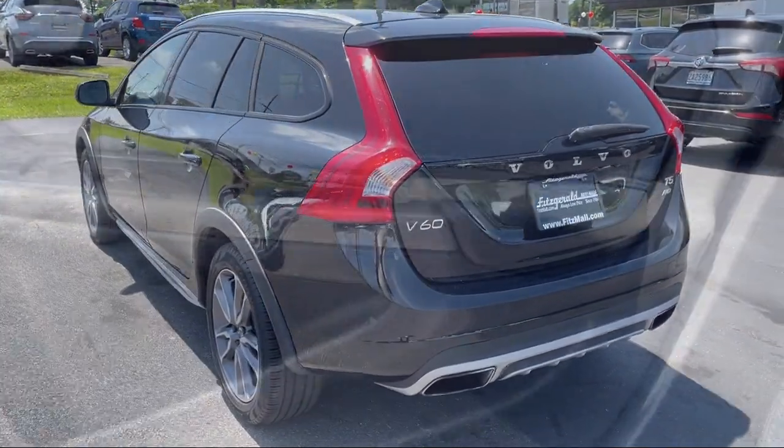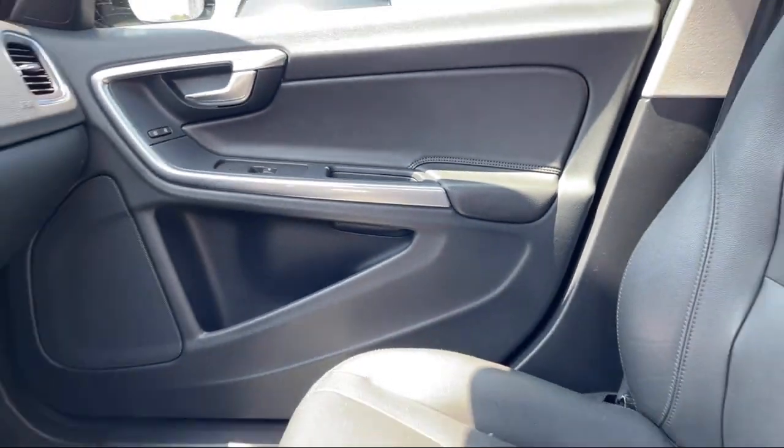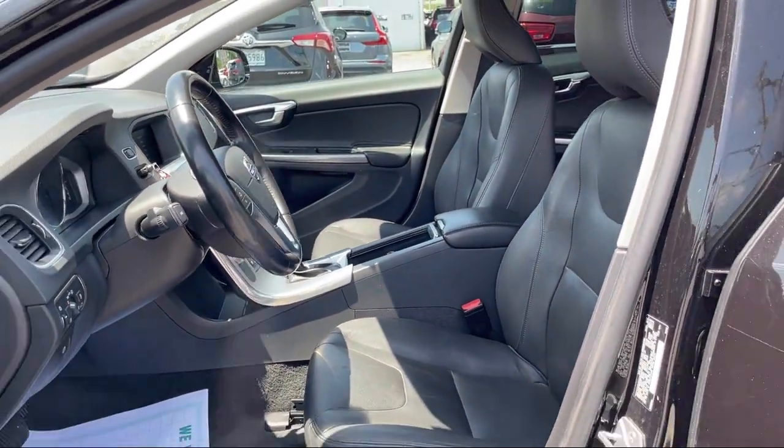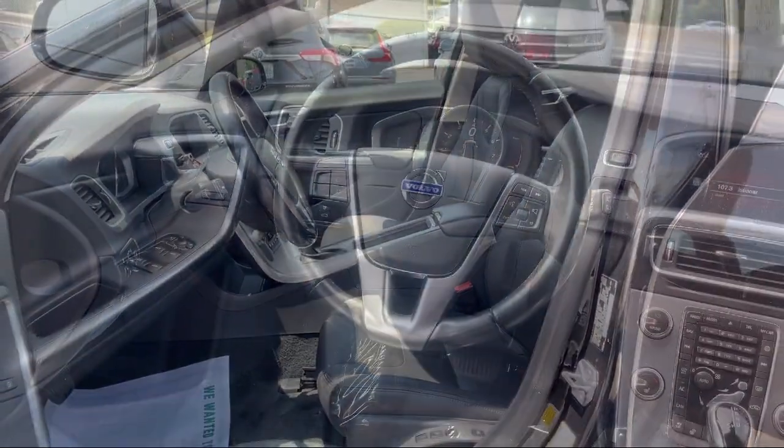Audio Input for iPhone and iPod, Exterior Entry Lights, Approach Lamps, and much more! Every Fitzway used vehicle we sell gets the Fitzway Checkout!